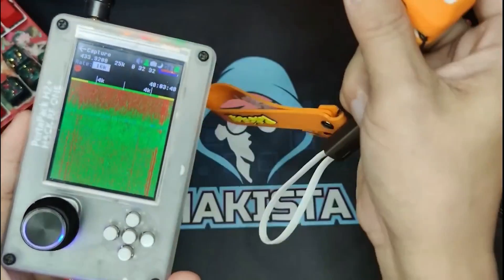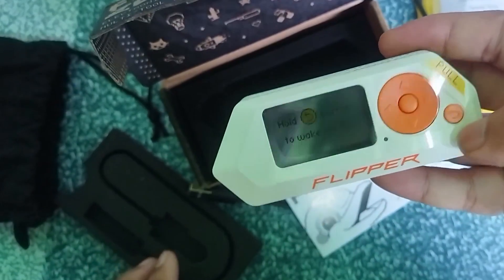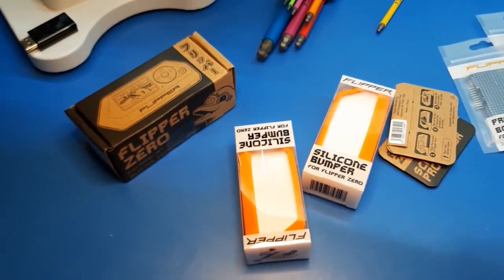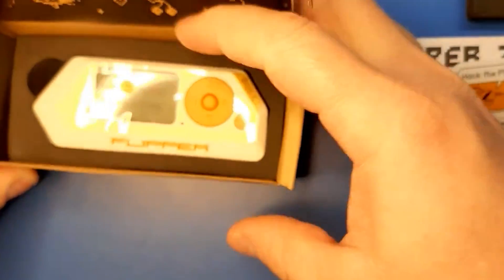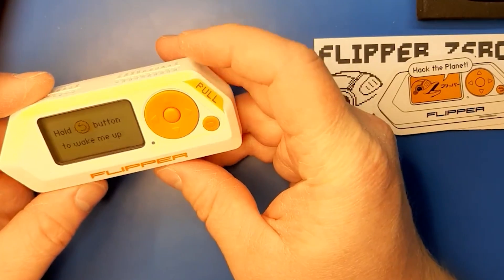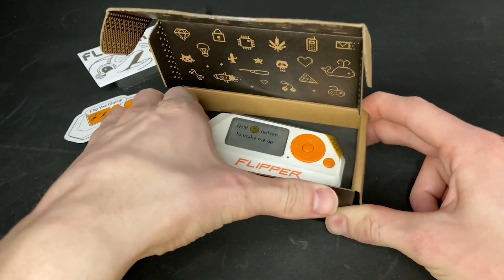The Flipper Zero reduces the barrier to entry significantly. It costs less than $200, can be modified to perform more tasks, and there is an active community ready to instruct you on how to make the most of it — even without practical scripting experience. You can install pre-built scripts from GitHub, find the one that fulfills your requirements, then download and install it.